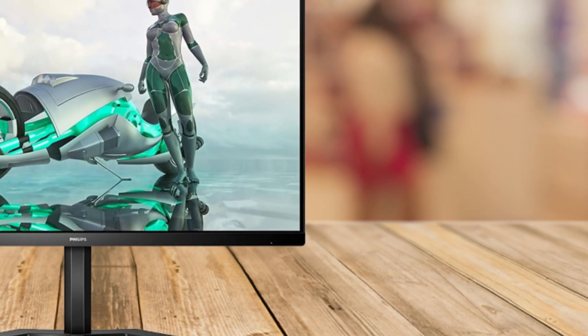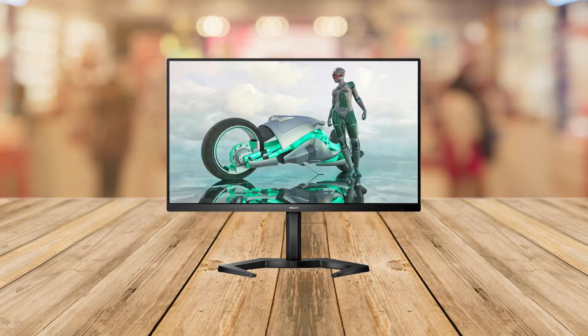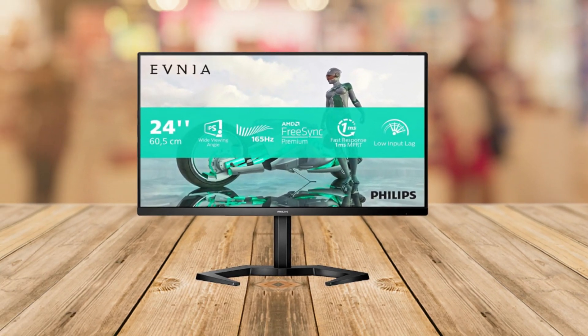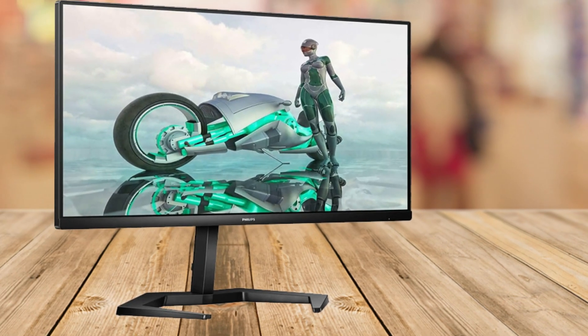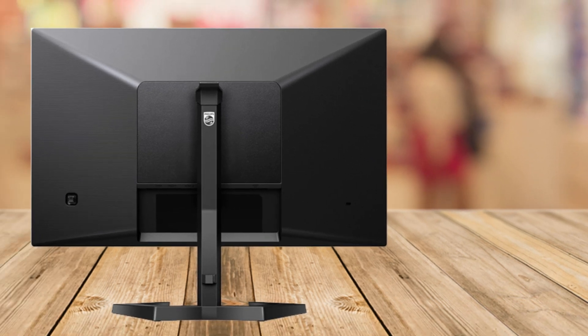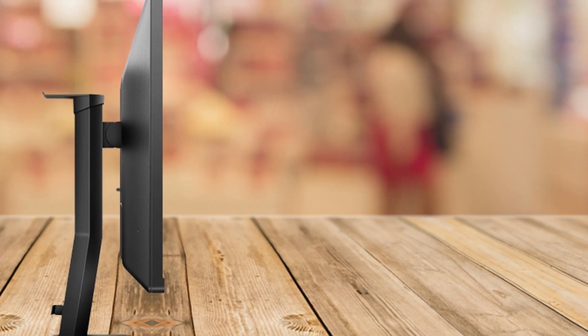With a 165Hz refresh rate and an impressive 1ms response time, this monitor ensures your gameplay stays smooth even during the most intense battles. Whether you're playing fast-paced shooters or action-packed adventures, the combination of AMD FreeSync technology and low input lag keeps you ahead of the competition, syncing your display with your AMD video card to eliminate screen tearing and minimize slowdowns.